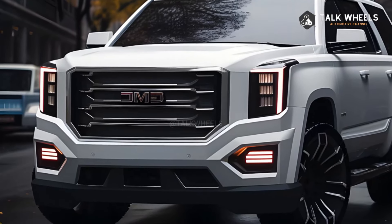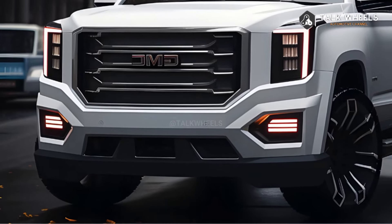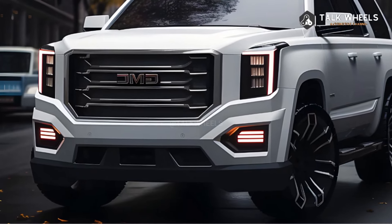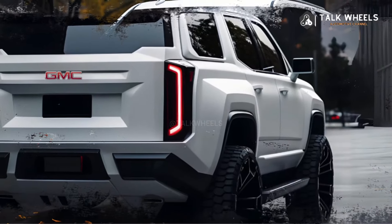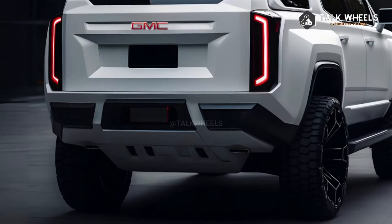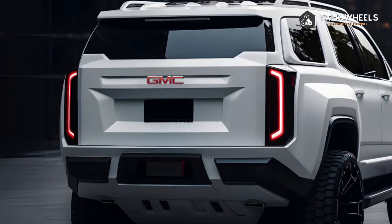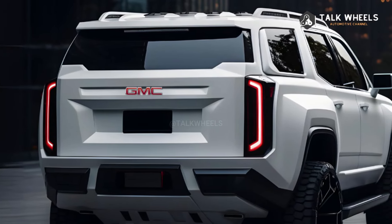The third engine option is brand new — a 3.0L inline 6-cylinder turbo diesel Duramax engine that makes 305 horsepower and 495 lb-ft of torque. GM's 10-speed automatic gearbox is paired with all of the engines. The Yukon looks set to remain one of the largest non-truck vehicles you can buy.